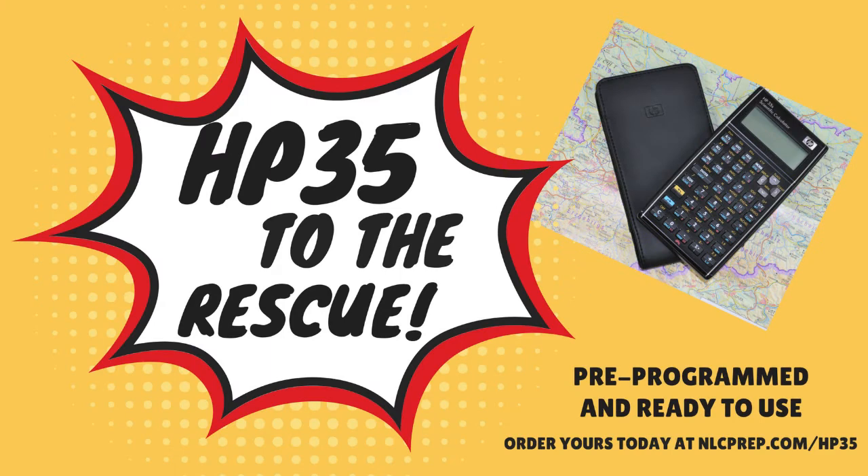Why waste valuable time memorizing equations and working out long mathematical questions? Purchase a pre-programmed HP 35 from NLC that works problems for you in seconds and frees up more time for the rest of your exam. Programs include COGO, triangles, horizontal and vertical curves, and many more.